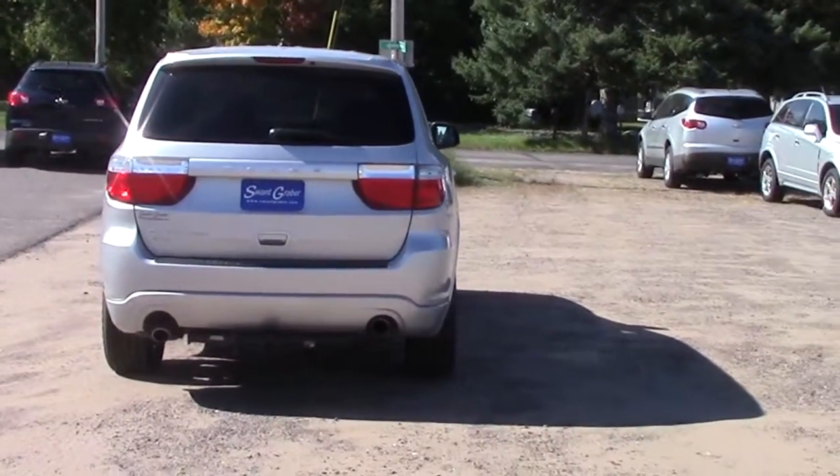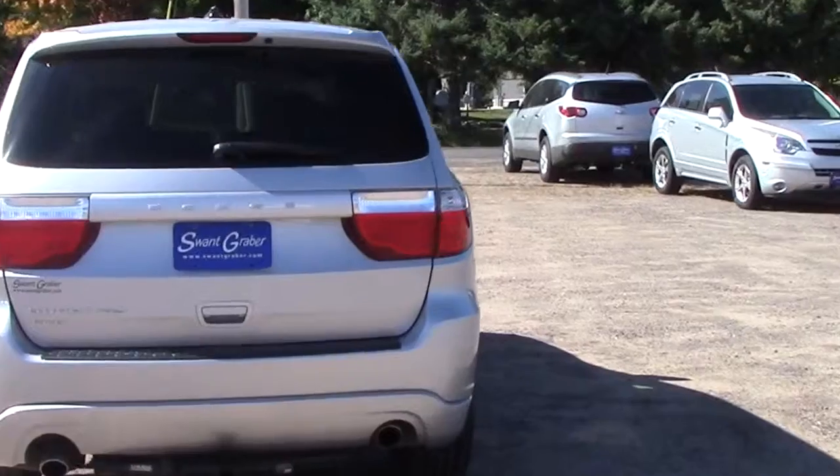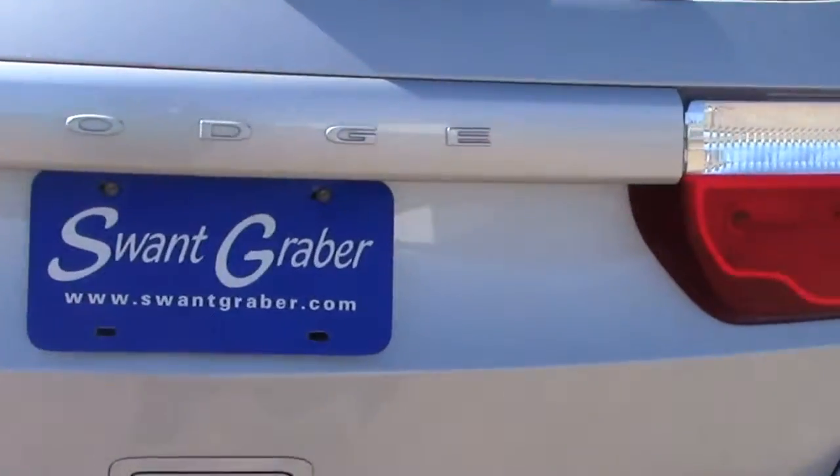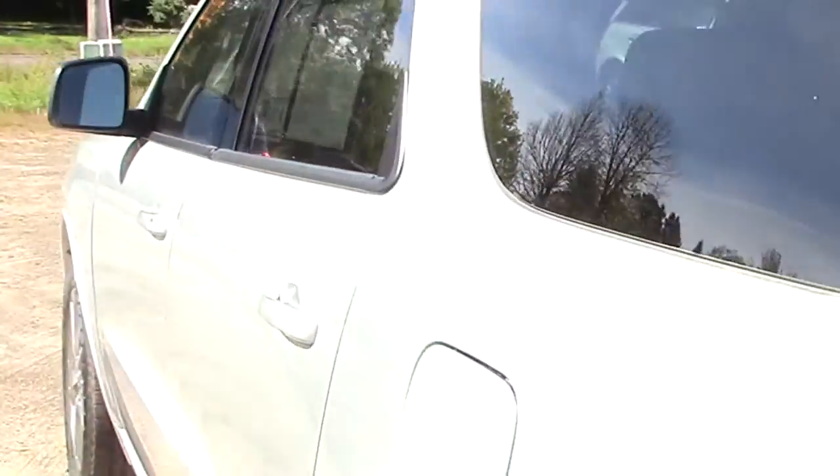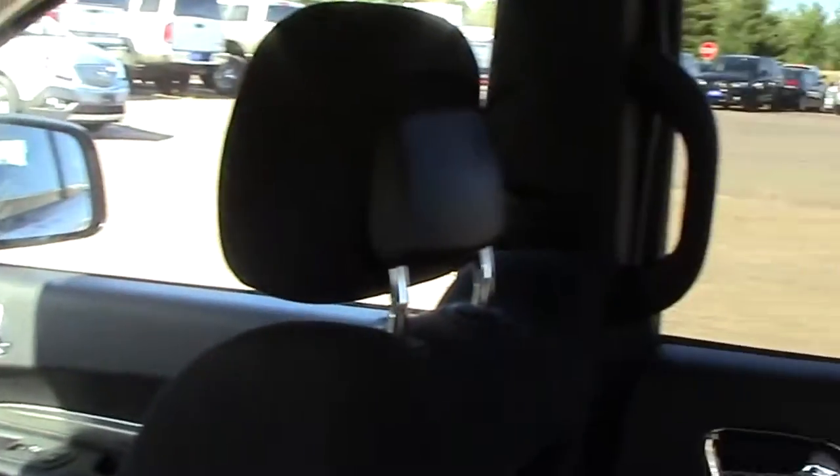We're easy dealing, want Rayburn automotive group. Thank you.